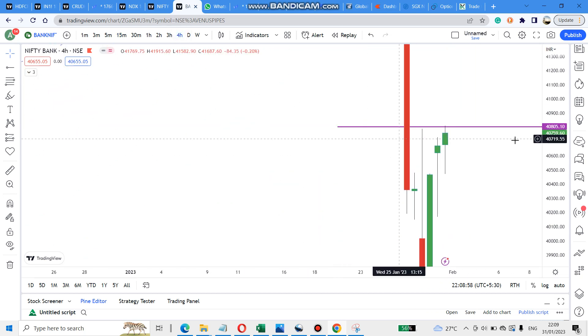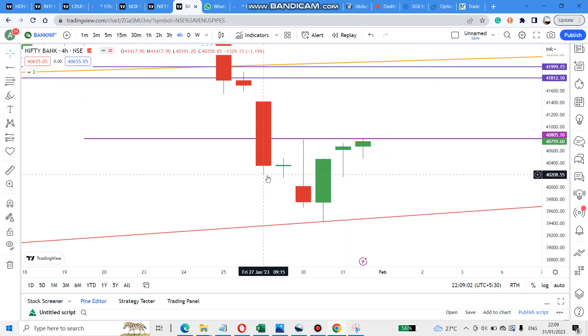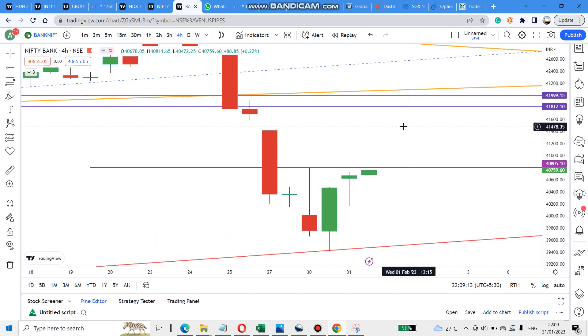It is looking like a head and shoulder pattern on the four-hour chart — left shoulder, head, right shoulder — and it is correctly standing on the neckline. Once it crosses and retests, we can go for an entry. But tomorrow is Budget day.